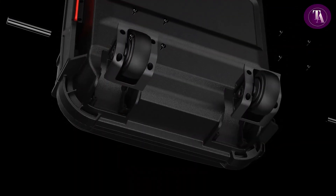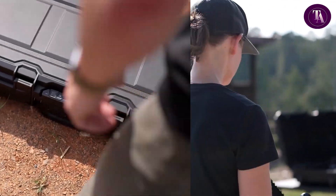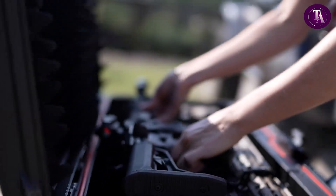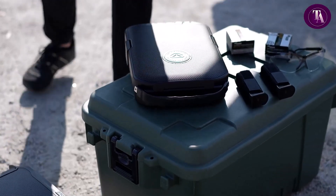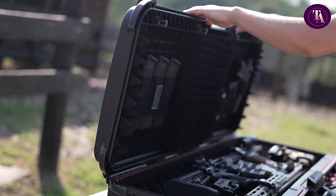TSA compliant and capable of floating with 90 pounds of gear, it's designed for mobility with integrated roller wheels, dual ergonomic handles and a modular lid customisable with molar panels or organisers. Built-in LED lighting and backup micro-USB power enhance usability.